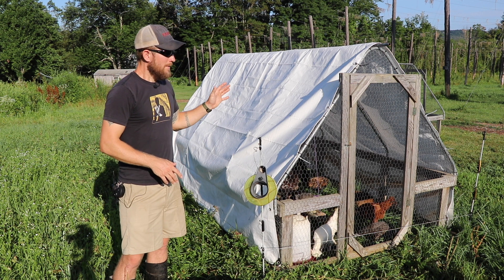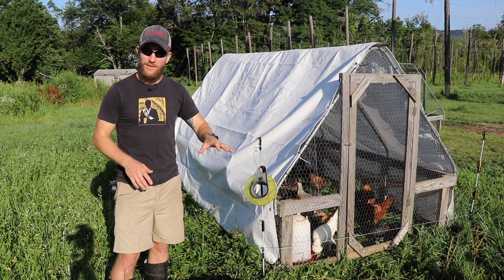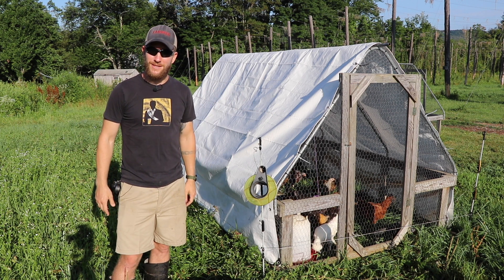The chicken tractor allows me to raise a certain number of birds on pasture, getting all the health benefits of pastured poultry. It's easy enough to move — and that's the system, that's the video.